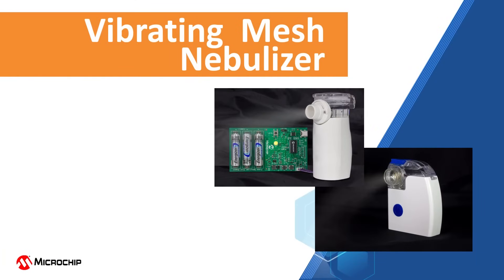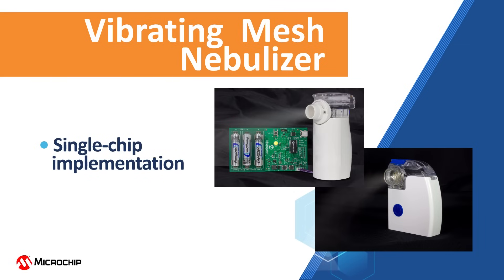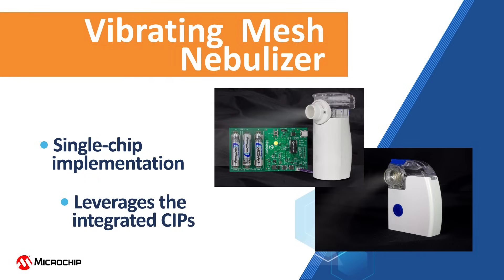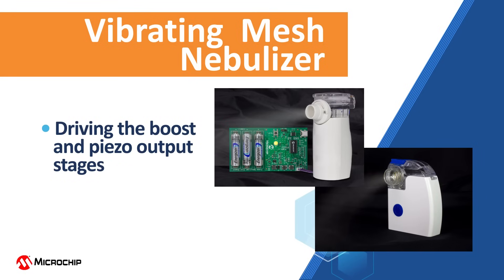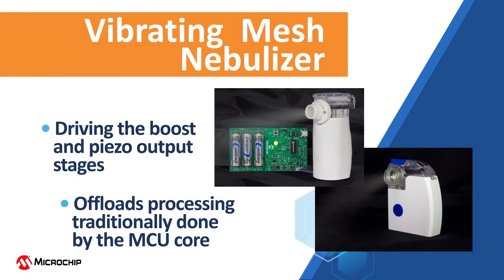Microchip's vibrating mesh nebulizer demonstration board is a unique implementation of a cost-effective drug delivery device. This single-chip implementation of a piezoelectric transducer-based mesh nebulizer leverages the integrated core-independent peripherals, or CIPs, in a Microchip 8-bit microcontroller to significantly offload the handling of the control functions. This includes the CIPs driving the boost and piezo output stages, which offloads the processing that is traditionally done by the MCU core.